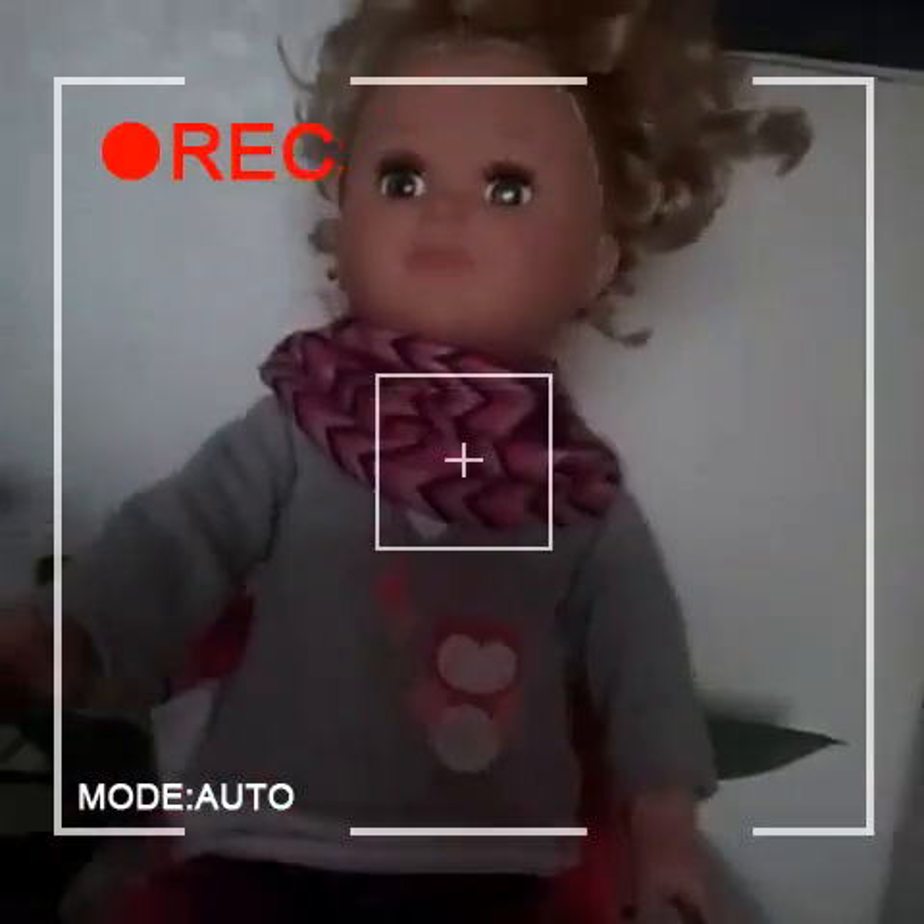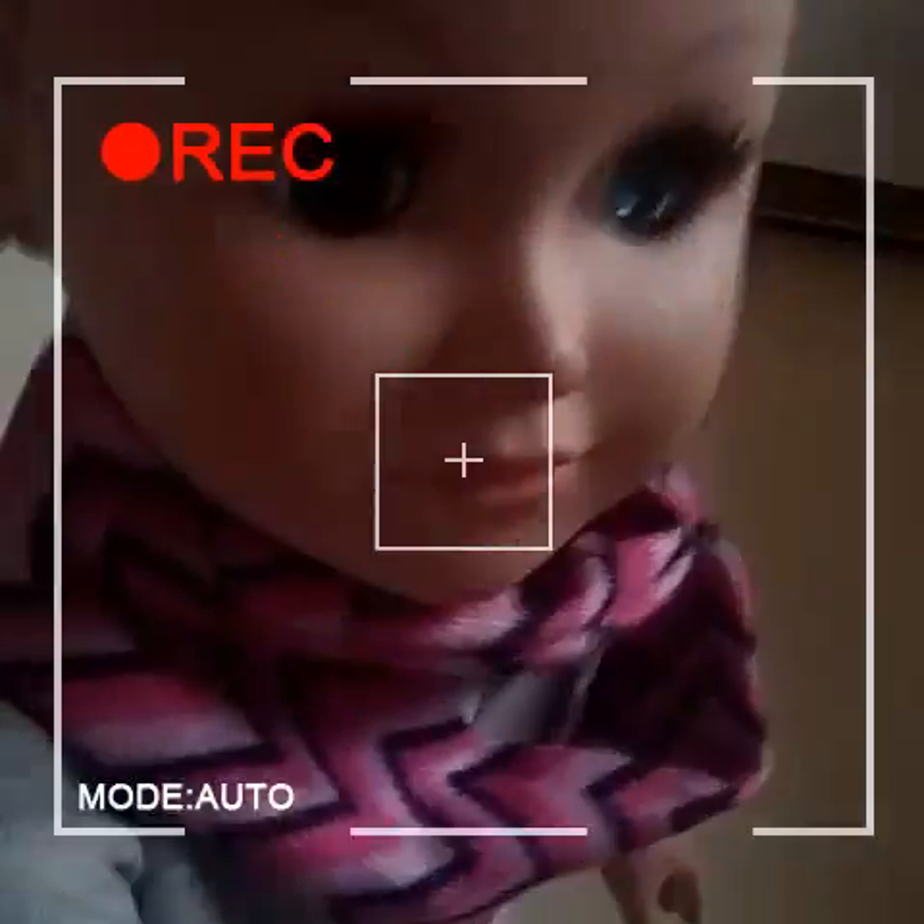Hey guys, welcome to the macaroni and cheese vlog. And today I'm going to be showing you my makeup routine. So we're just going to need to head to the bathroom and get started. So let's get going.